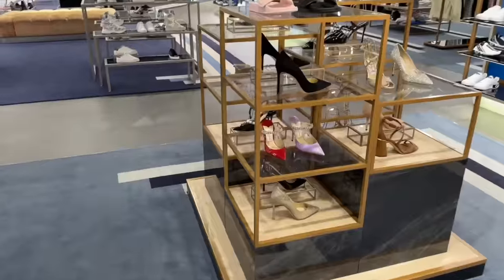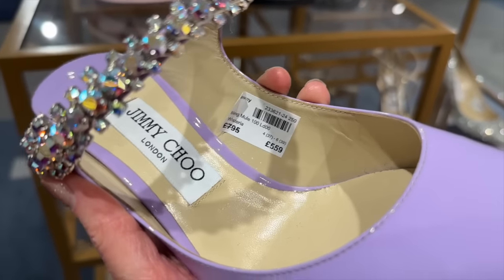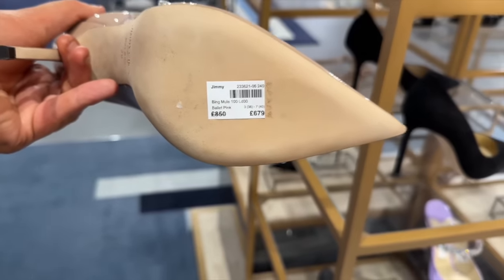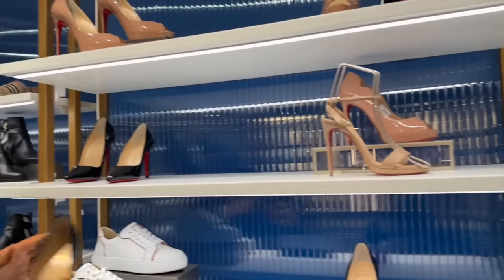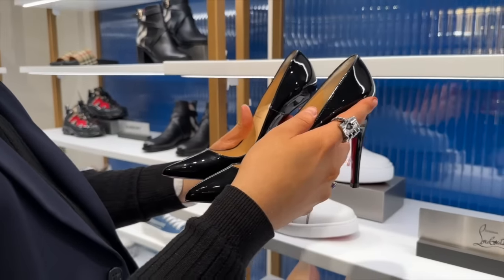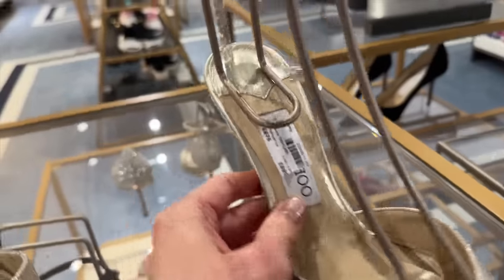We've got some Jimmy Choos here and even these are discounted. Look at this lilac — stunning. These are reduced down to £559 from nearly £800. They have them in this gorgeous nude as well, also on sale. I've always wondered what the difference is between the Pagai and the Fouquet — you put them next to each other and you can see the Pagai looks much more comfortable. We have holographic Louboutins reduced down to £489, so a few hundred pounds off. Champagne colour reduced down to £699.